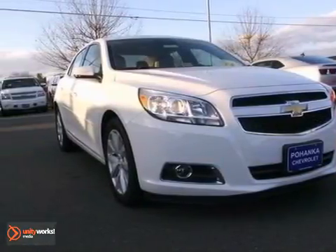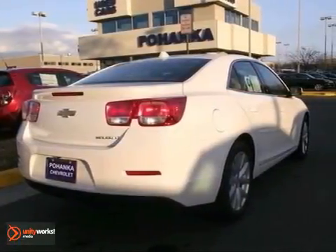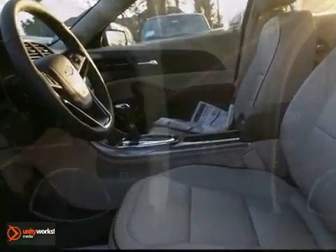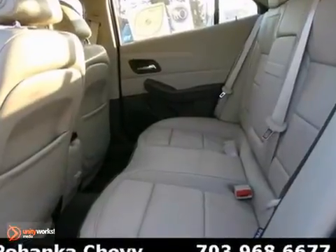Everyone will fit comfortably in this 2013 Chevrolet Malibu LT. With great features like cruise control, multi-function display screen, and a CD stereo, this sedan is sure to please. The power windows, locks and mirrors and the fog lights are also nice touches. This Malibu is a comfortable people mover.